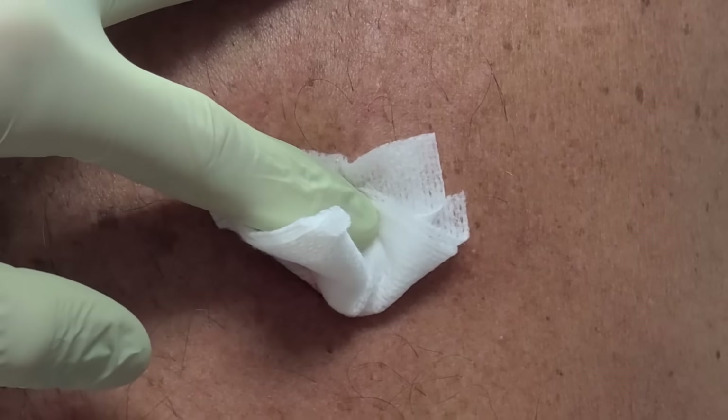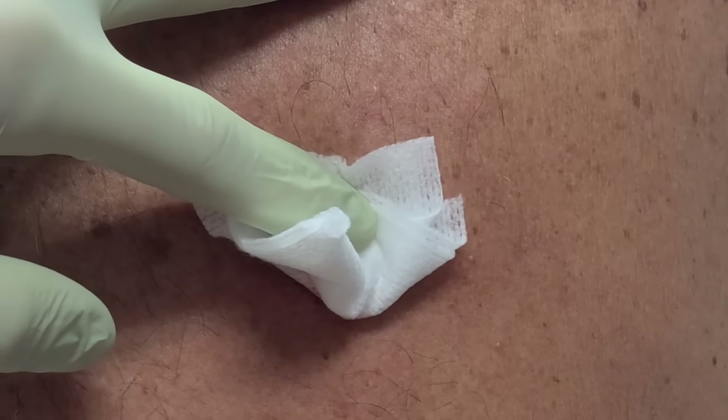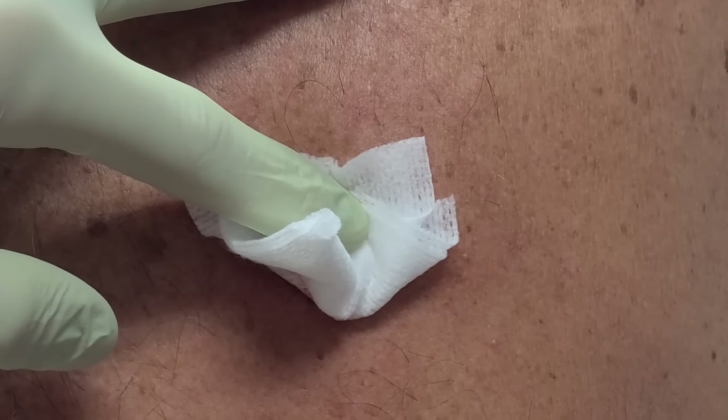I'm just going to clean this up and get it bandaged up. We'll be able to see what pathology says. And that's how you remove a skin lesion.